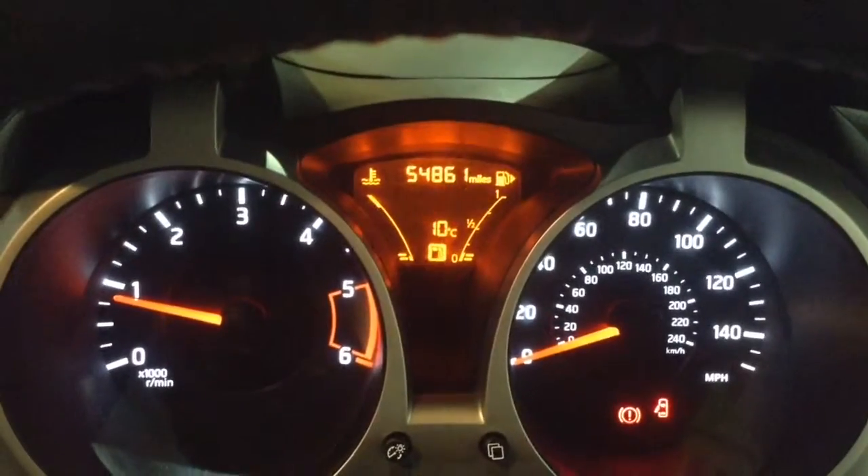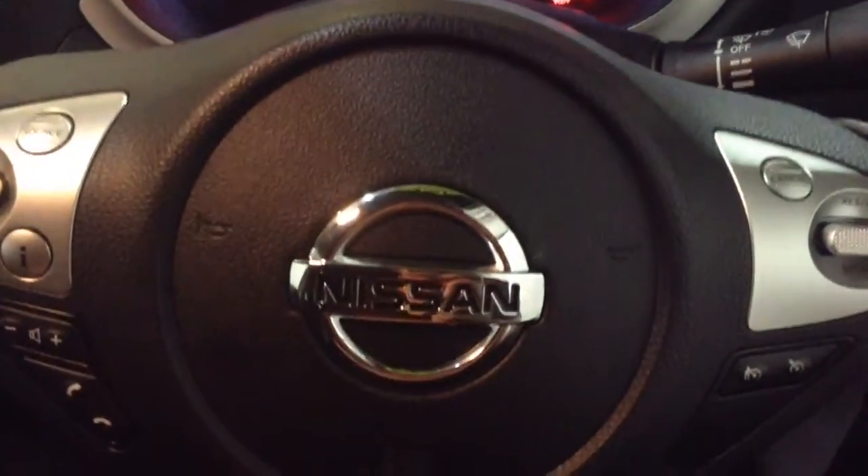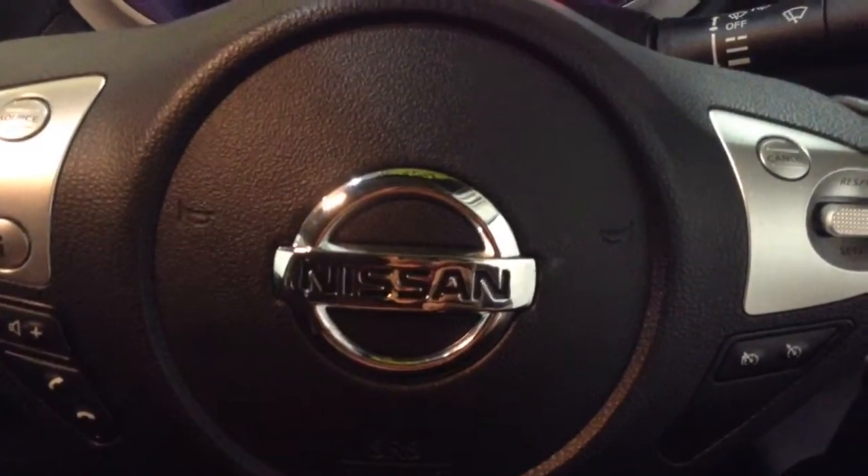On the main dash you can see this vehicle has done 54,861 miles. Thank you for watching this vehicle today. Quick reminder: this vehicle has service plans available on it from £9.95 per month.